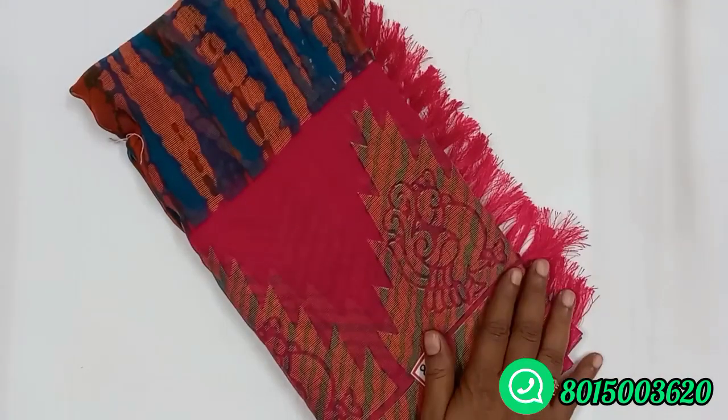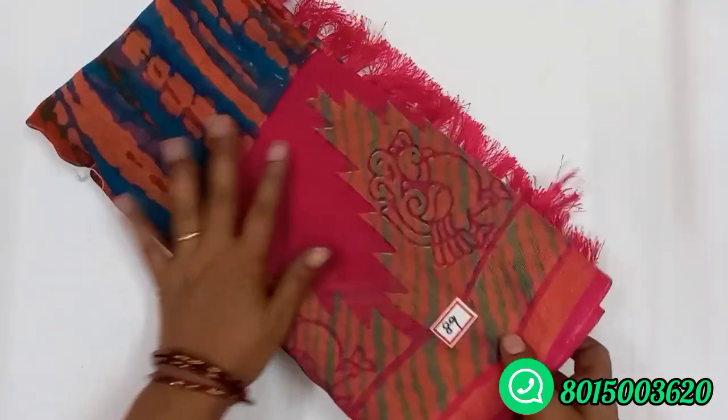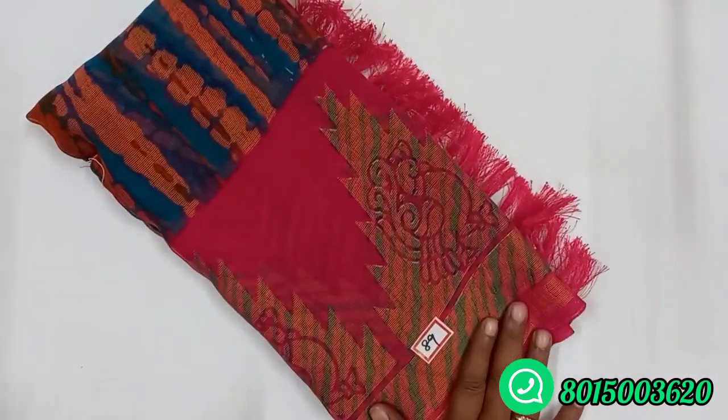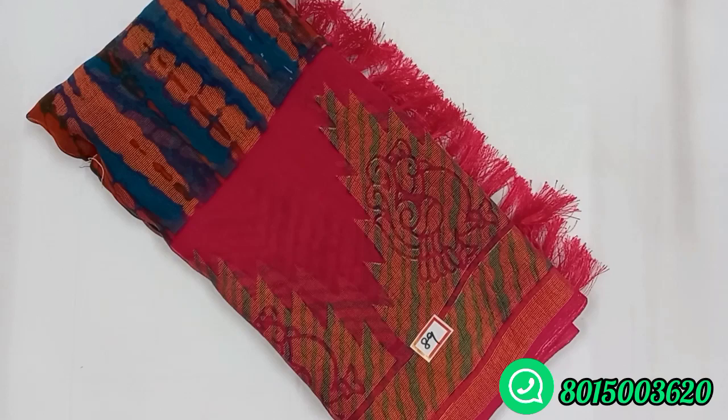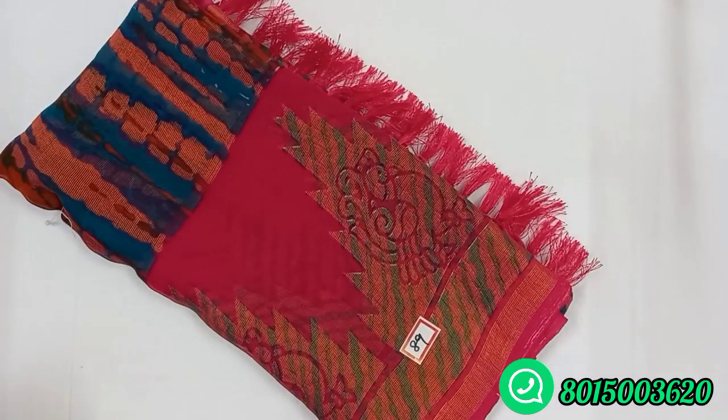Next is sari number 89. This is Ramar green with pink border. This is a super combination — a very good combination. Sari number 89, this price is ₹530. Tamil Nadu free shipping; extra charges apply.